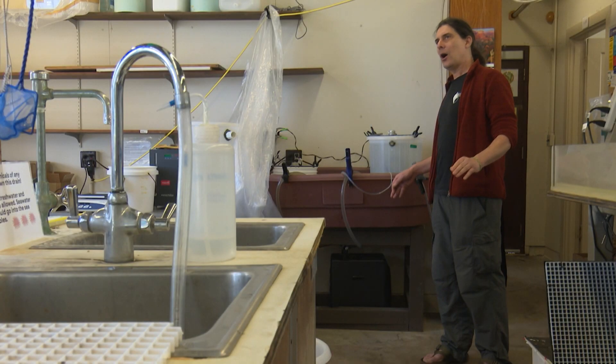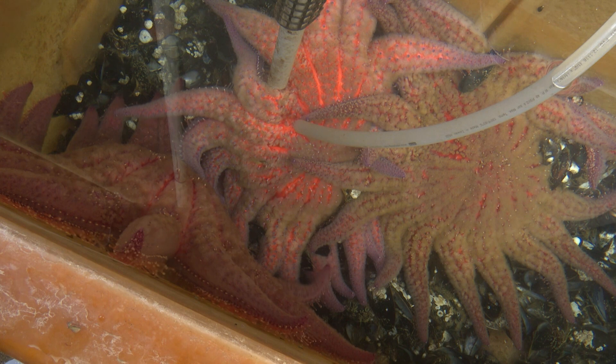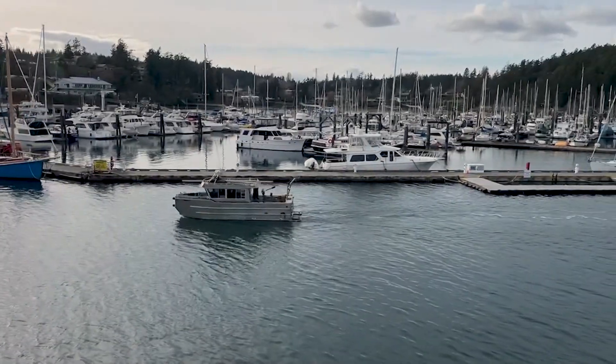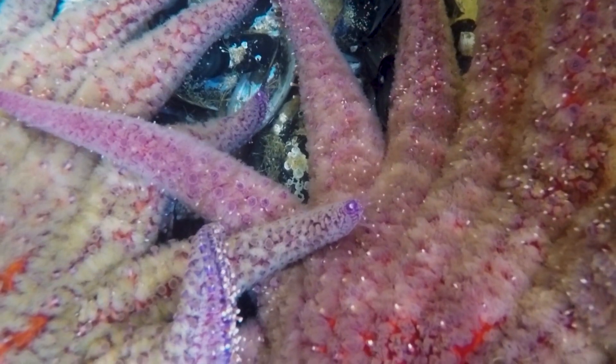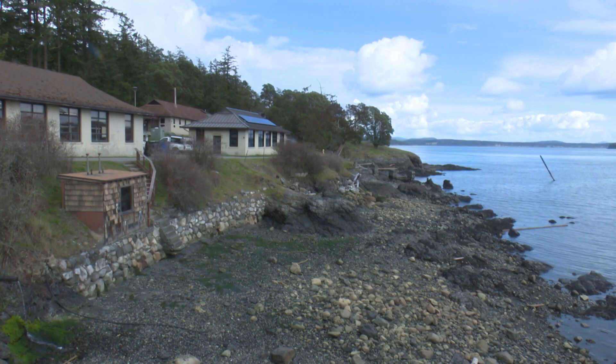Senior research scientist Jason Hoden says a decade ago sea stars were everywhere along the West Coast. They were a very common species in a wide variety of habitats. That disease wiped them out basically everywhere except for small populations in Washington and Alaska.